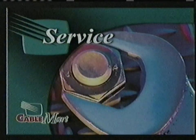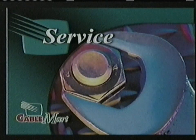Welcome to the Cable Mart Service Magazine, bringing you a wide variety of local service-oriented businesses.